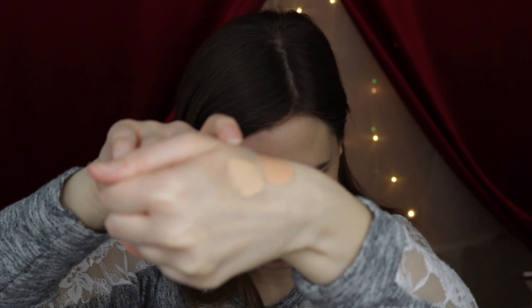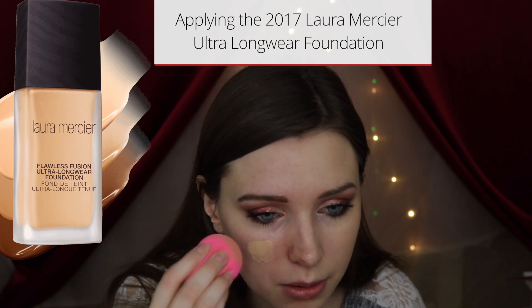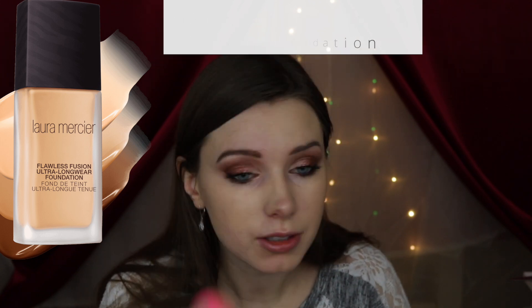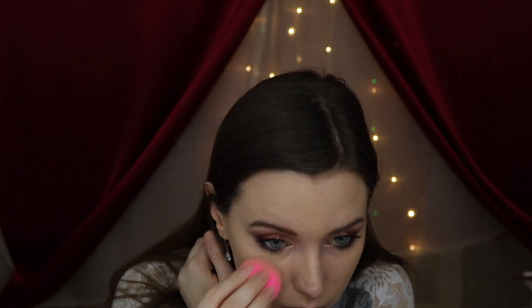On the right I'm using the Flawless Fusion ultra long wear foundation. This one here is the Lumiere and this one is the original Flawless Fusion. The colors are supposed to be the same but they look a lot different. Now I have the two foundations on.